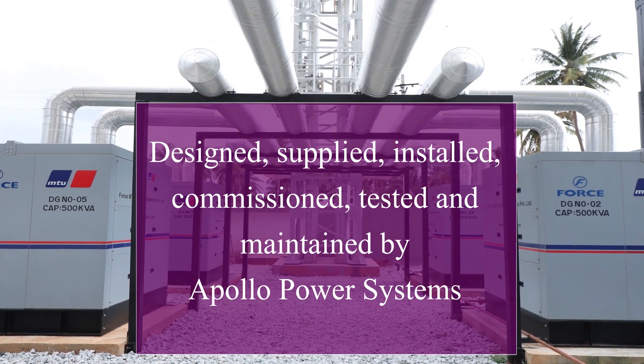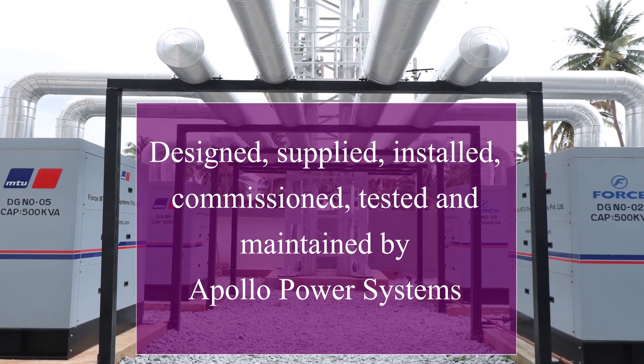Designed, supplied, installed, commissioned, tested, and maintained by Apollo Power Systems.